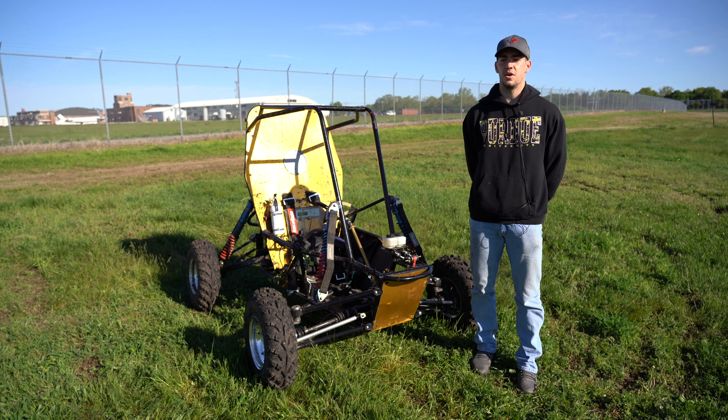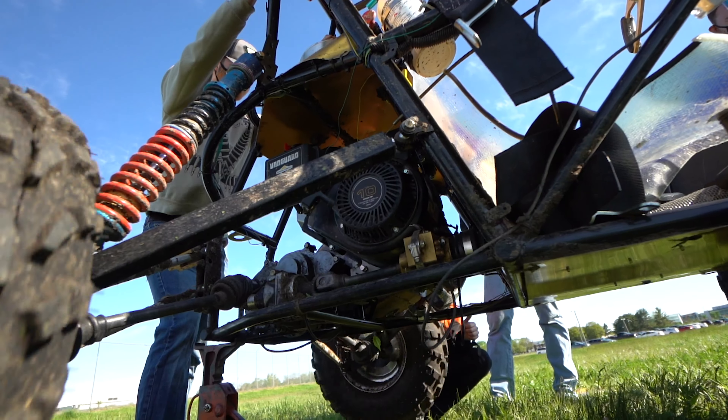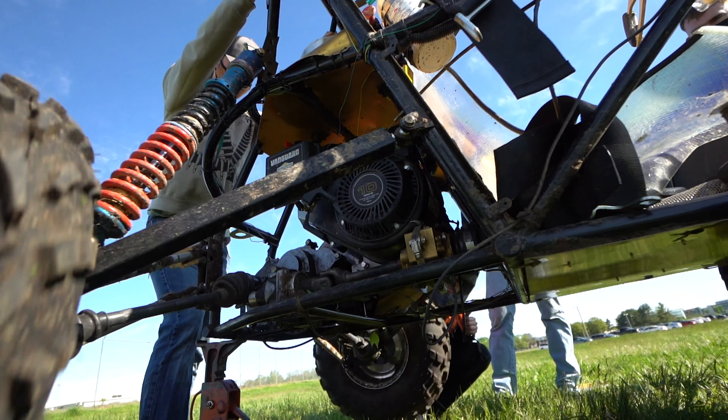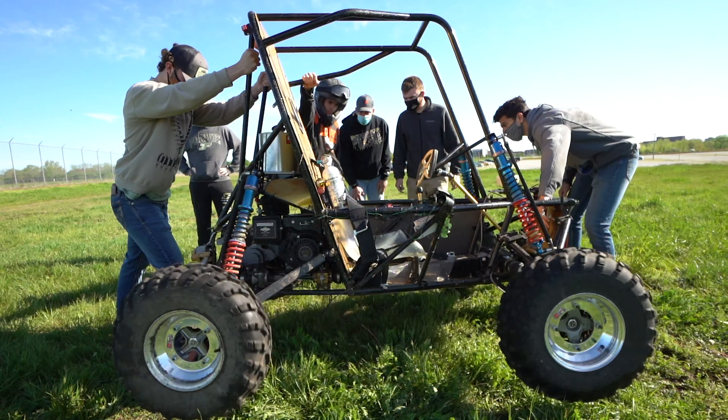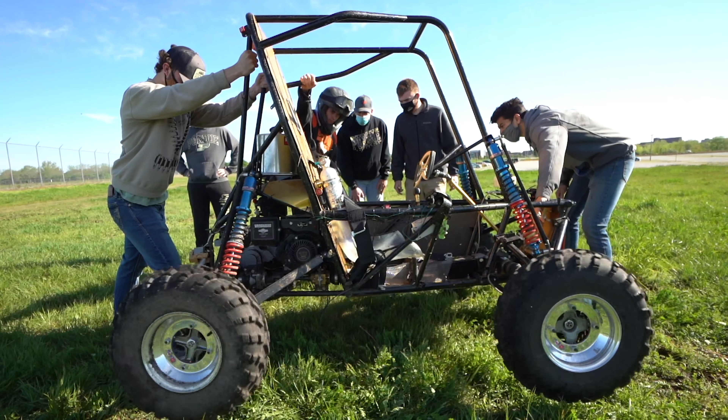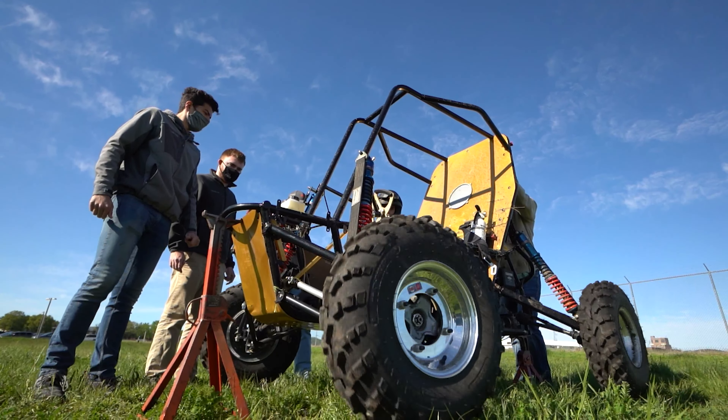It used to be that all cars were two-wheel drive, but with COVID this year there are bonus points available for people who compete with four-wheel drive. We decided that with our team's background and the members we had currently, we could do it this year — so we went for it.